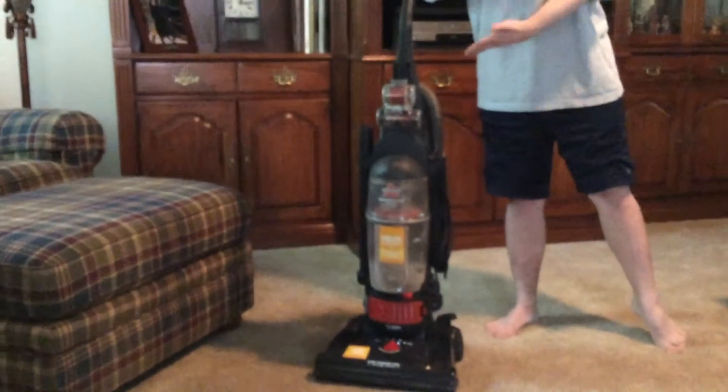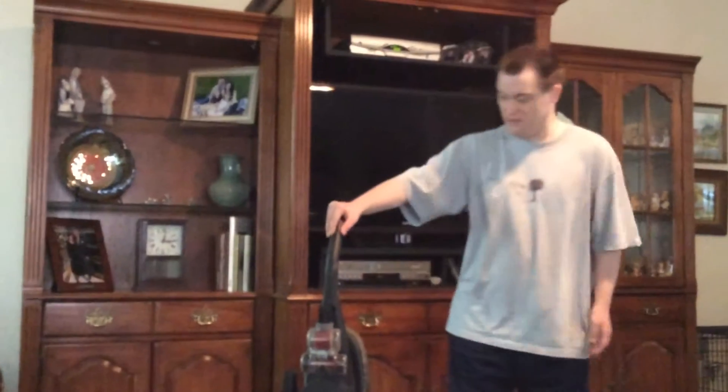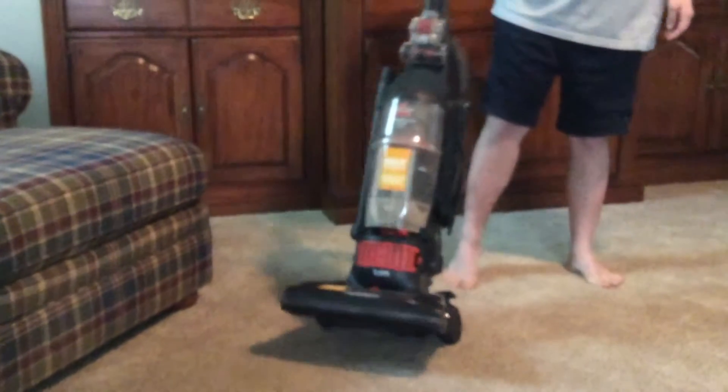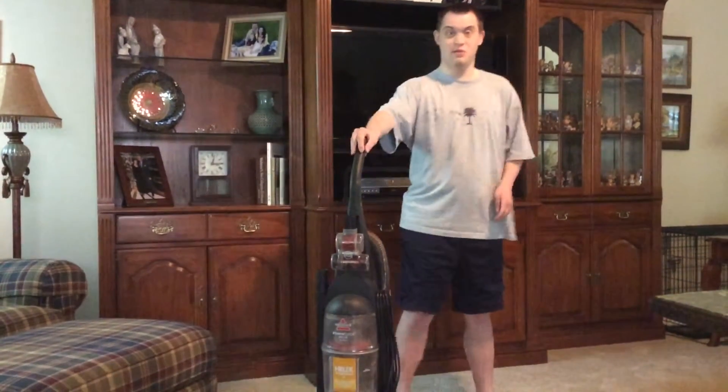Some of these vacuums might have headlights on some models. I got this one when I was age 31.